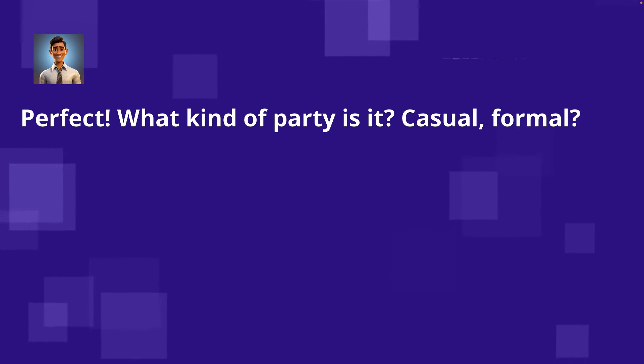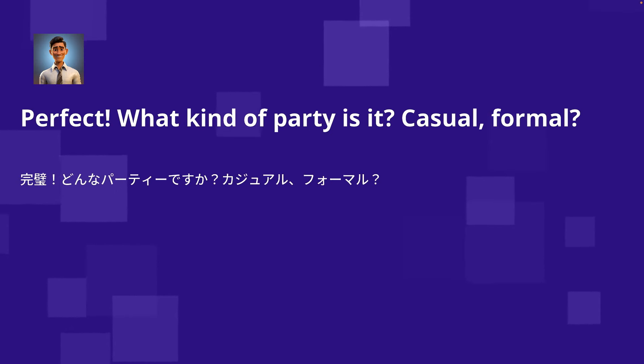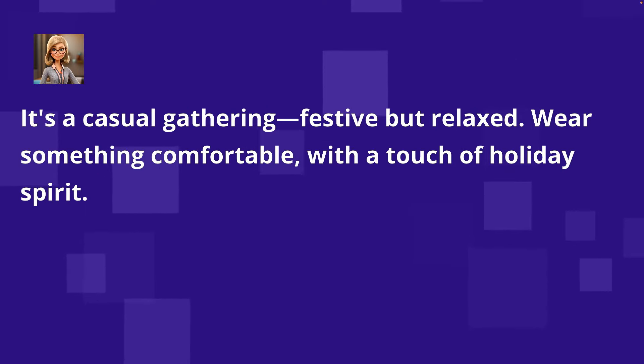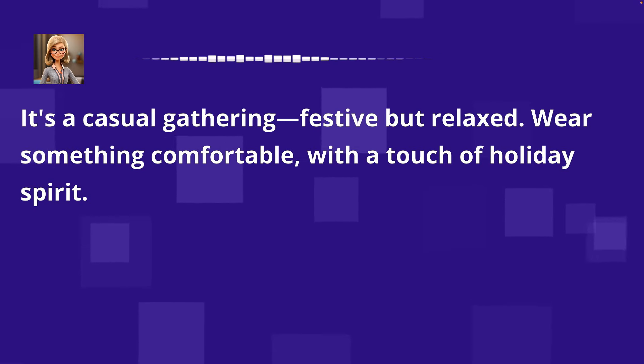Perfect. What kind of party is it? Casual, formal? It's a casual gathering — festive but relaxed. Wear something comfortable with a touch of holiday spirit.